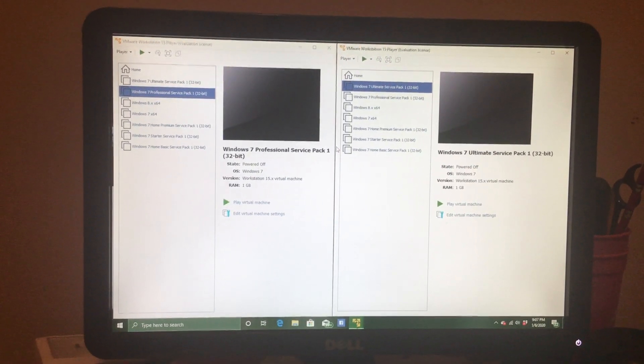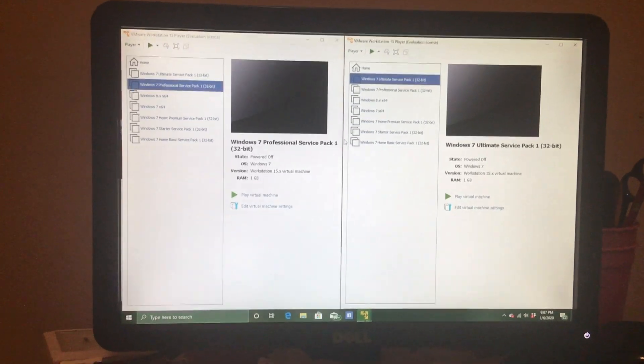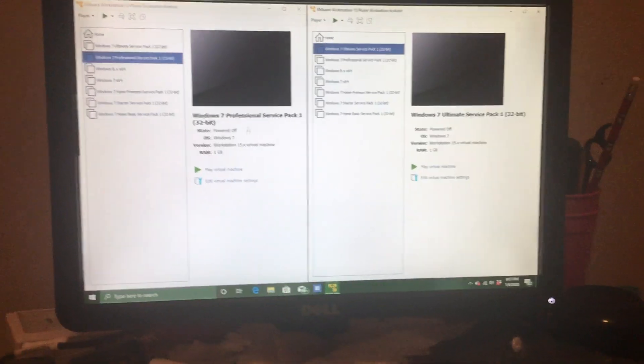Hey guys, Lolo here. Since Windows 7 support is ending in nine days — oh no, in eight days — I decided to compare Windows 7 Professional to Windows 7 Ultimate.